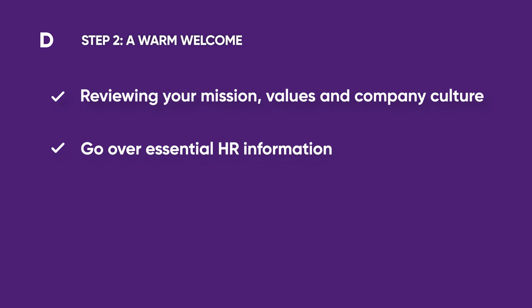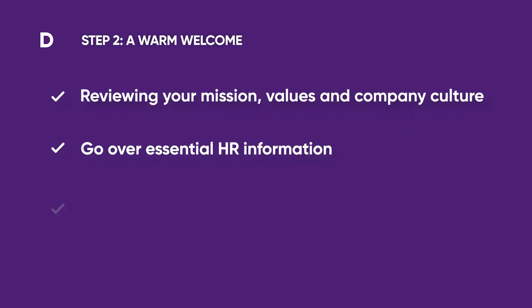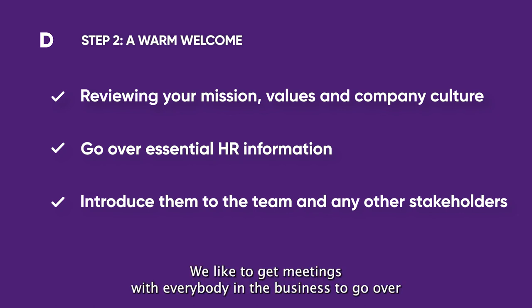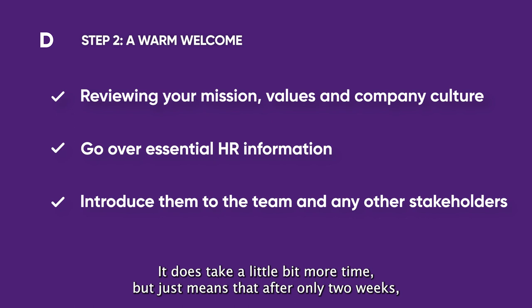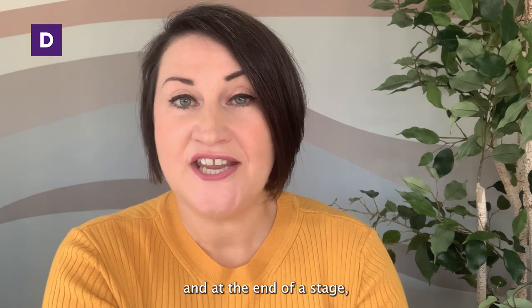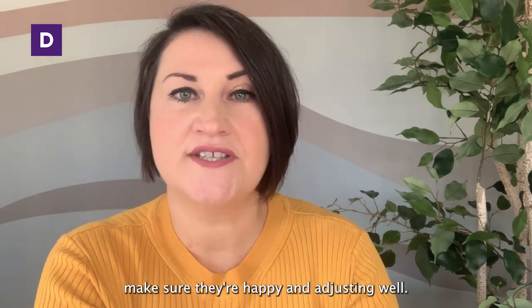Go over the essential HR information such as how to request time off, your absence policy, your company benefits and answer any other admin-related questions. Introduce them to the team and any other stakeholders — we like to get meetings with everybody in the business to go over exactly what we all do. It does take a little bit more time, but it just means that after only two weeks, they feel part of the team. And at the end of this stage, get a quick meeting in your diary with your new start to make sure they're happy and adjusting well.